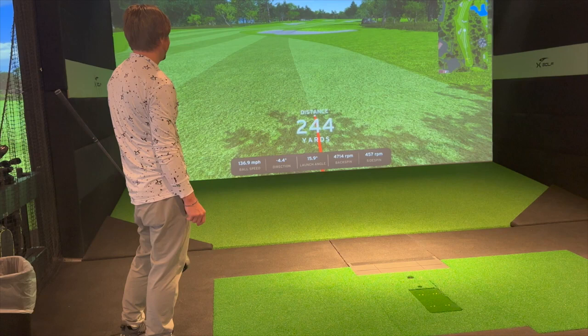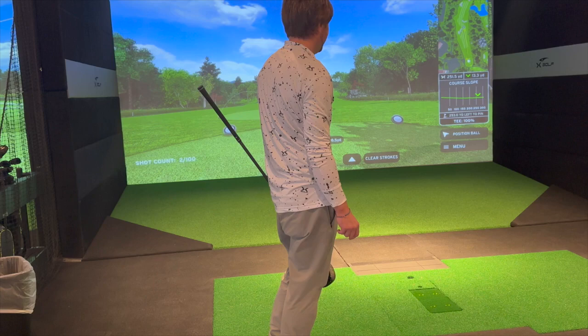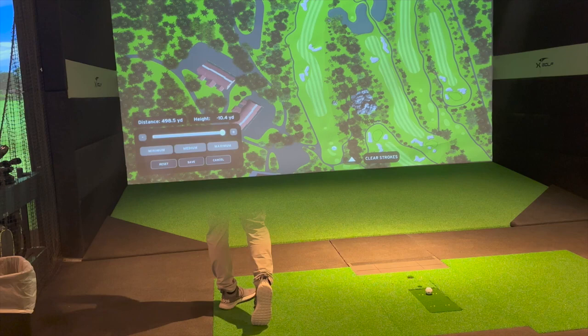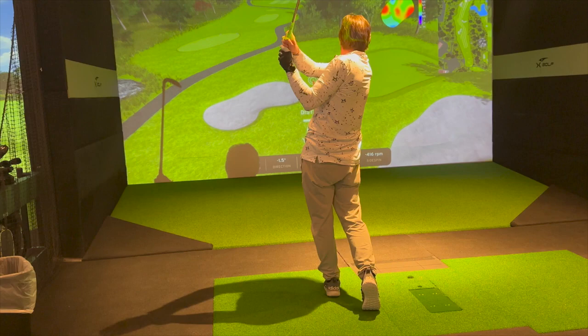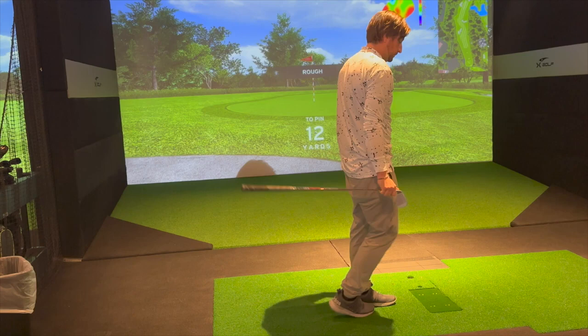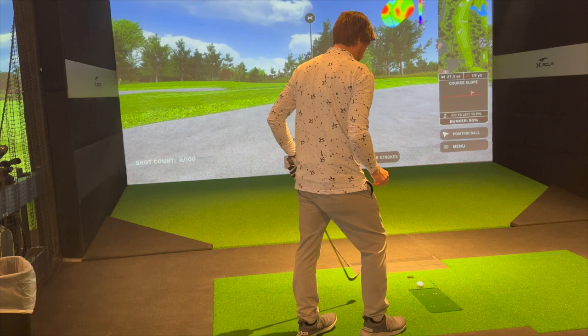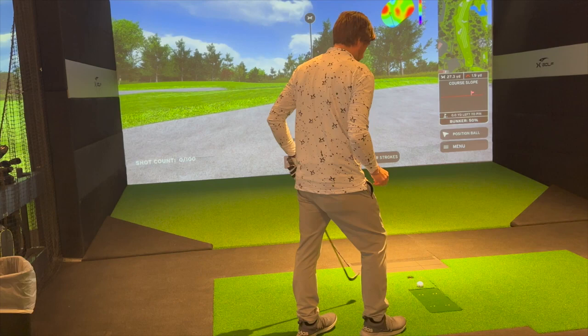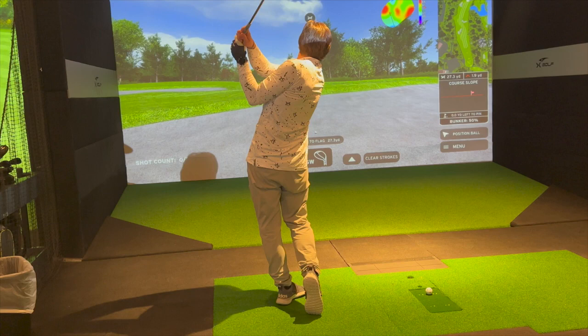You can position the ball anywhere on the course. You can turn the metrics off to give yourself a better view. The system shows you distance and your target line. It gives you a percentage of your ball — 100% on the fairway, and it changes in the rough, sand traps, and other lies. In the rough it's usually 80-90%. Green-side bunkers are 50%, so a 27-yard shot in the bunker means you basically need to hit a 55-yard shot. Fairway bunkers are 80%.